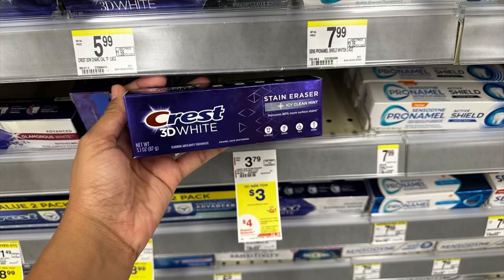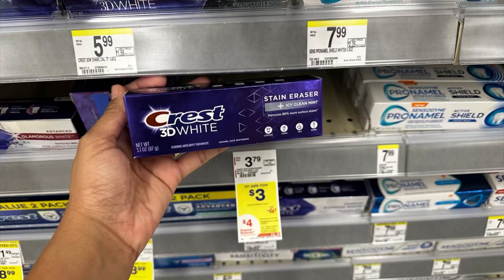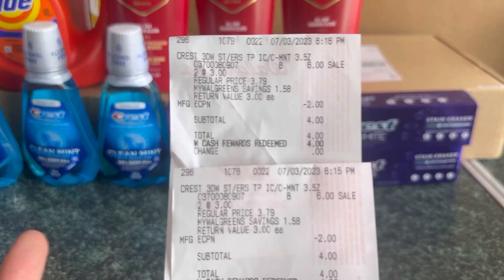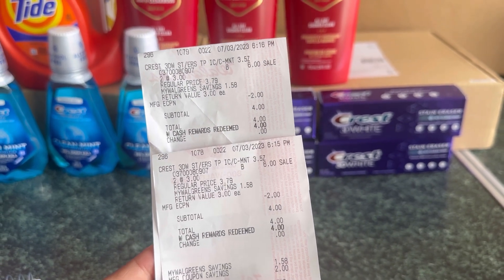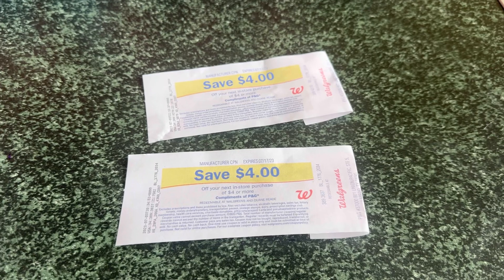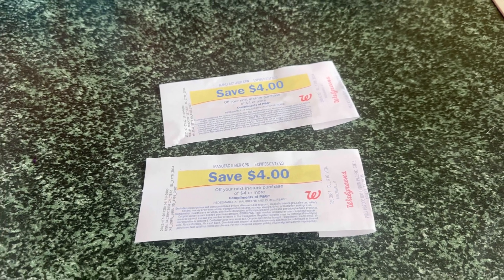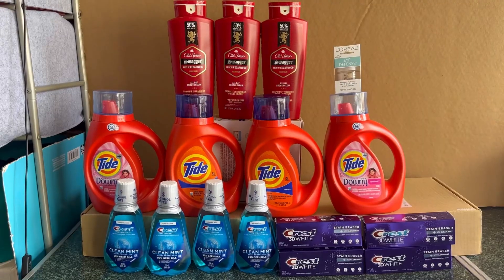I'm also doing the free Crest toothpaste deal again — it's been a while. Grab two Crest at $3 each, $6 total. We have a $2 digital coupon, and if you buy two you receive $4 register reward, making it completely free. I did this deal twice on two different accounts. On each receipt I redeemed $4 Walgreens Cash — no tax on this one, which is awesome — and received the $4 register reward each transaction, making four Crest completely free.